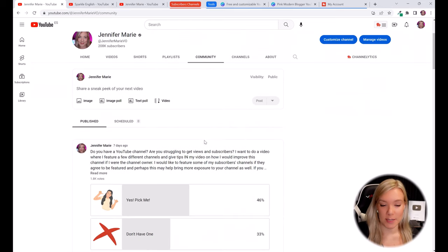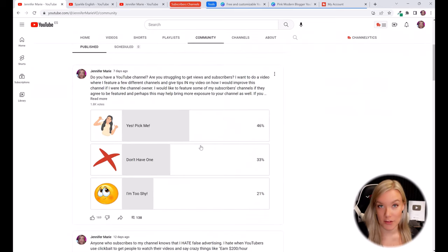So in one of my most recent polls, I asked you if you have a YouTube channel and if you're interested in learning how to gain more views and more subscribers. I wanted some of my subscribers to share their channels with us so we can go through them together and give some tips on what I would do differently to get more viewers and subscribers. I had over 138 comments and almost 2000 votes in this poll.